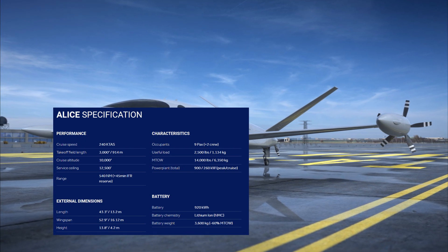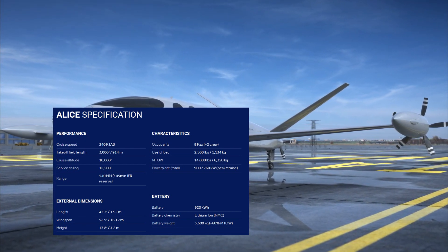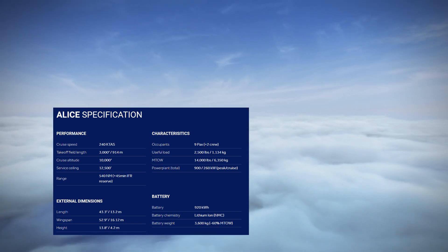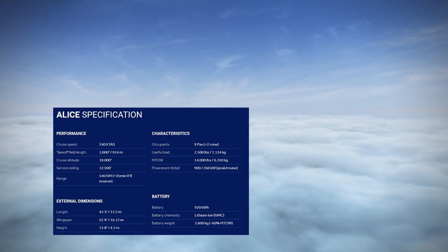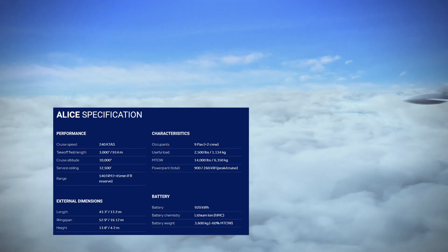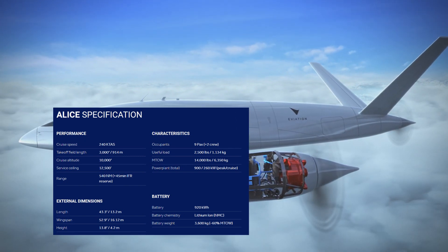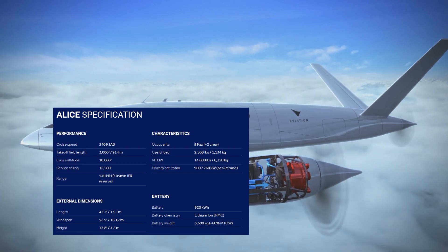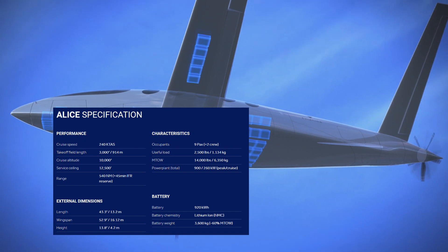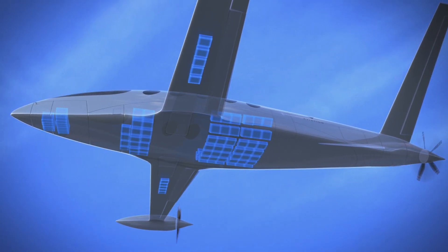Alice has a service ceiling of 12,500 feet with a cruising altitude of 10,000 feet. It has a cruise speed of 240 knots and a range of 540 nautical miles with 45-minute IFR reserves. Now for the external dimensions: Alice is 43.3 feet or 13.2 meters long, with a wingspan of 52.9 feet or 16.12 meters, and standing 13.8 feet or 4.2 meters tall.